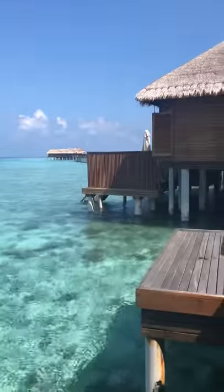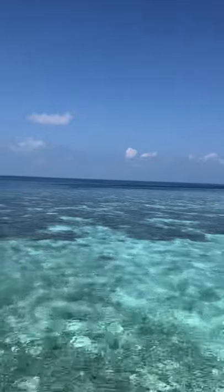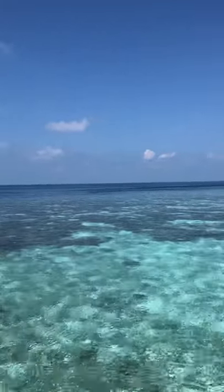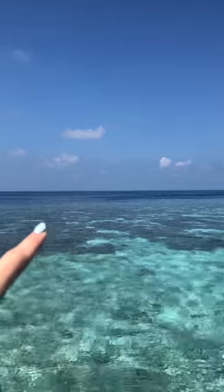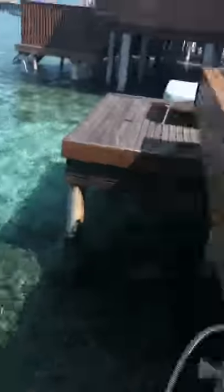Brad took a video while I was having Reiki treatment this morning, and while I was away there were dolphins playing right there — jumping out of the water! We're going to go in there in a minute and see if we can spot them. We can go straight in from here.